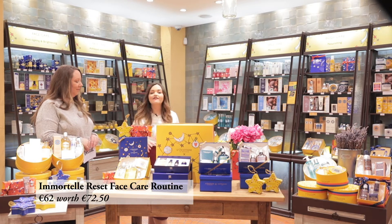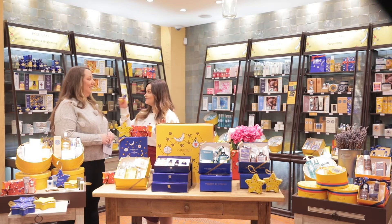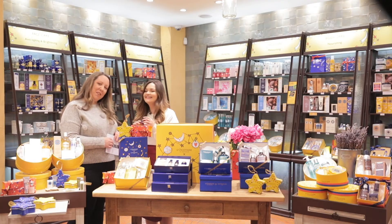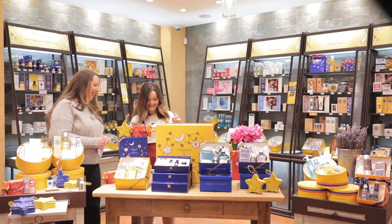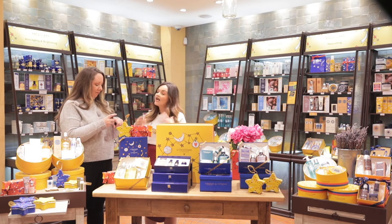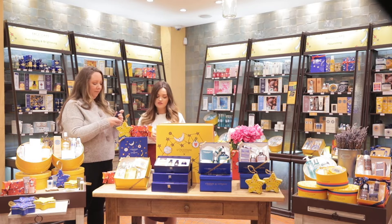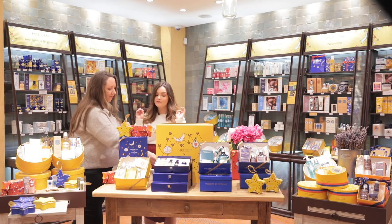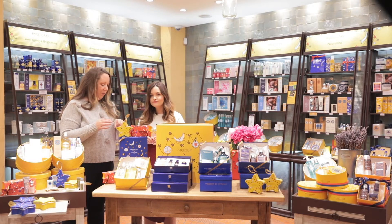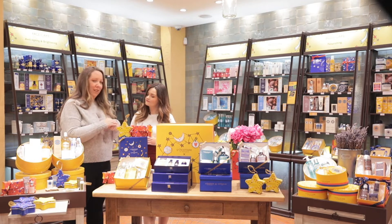Next we have the Immortelle Reset Gift Set. I've used a whole bottle of this — it's like the best friend present, it's so good. In this gift set you get the eye makeup remover, the essential water, and the precious cream. It's a hero product I would repurchase. You can use it morning and evening under your moisturiser, it's good for all skin types, and especially great for winter.